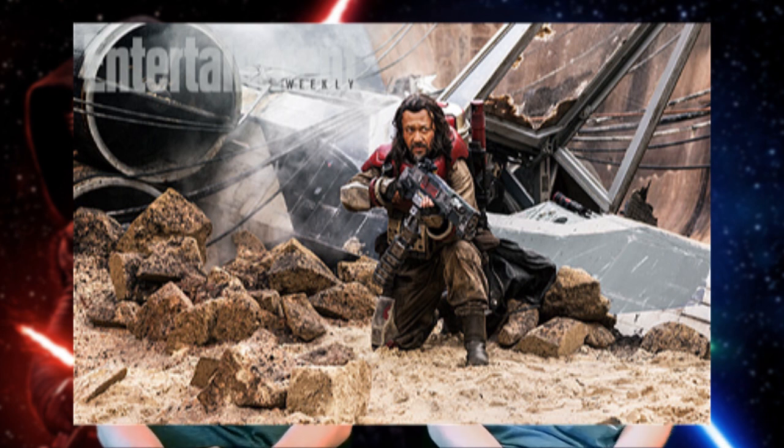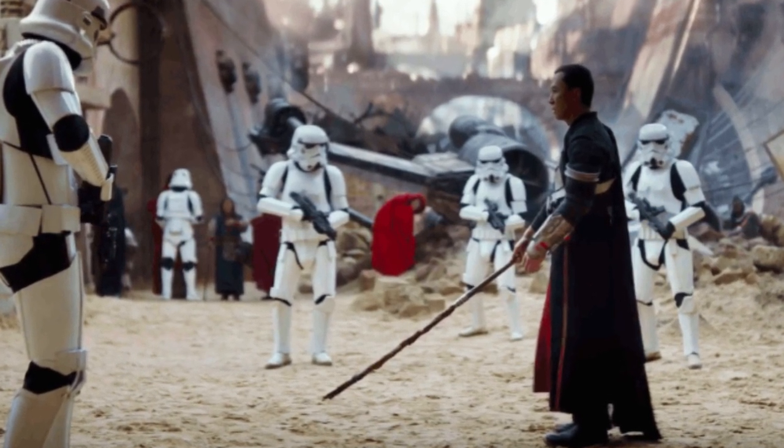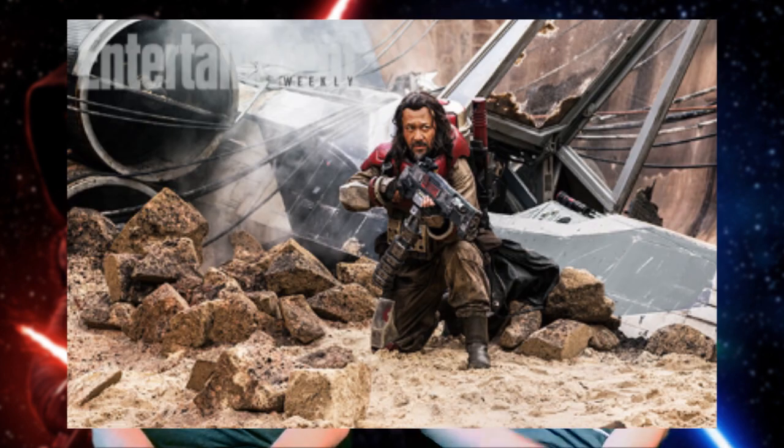There's also a really cool shot of Jiang Wen's character Baze Malbus, firing in front of a crashed X-Wing, and this looks like it's in that village set. If you look at some of the trailer shots of Donnie Yen's fight with the Stormtroopers, there's a crashed X-Wing in the background. At first I thought maybe that was just background dressing — junk left over — but maybe it actually crashes within the scene. Maybe Malbus is on his way to rescue or find Donnie Yen's character, or he's just taking cover fire in front of it.